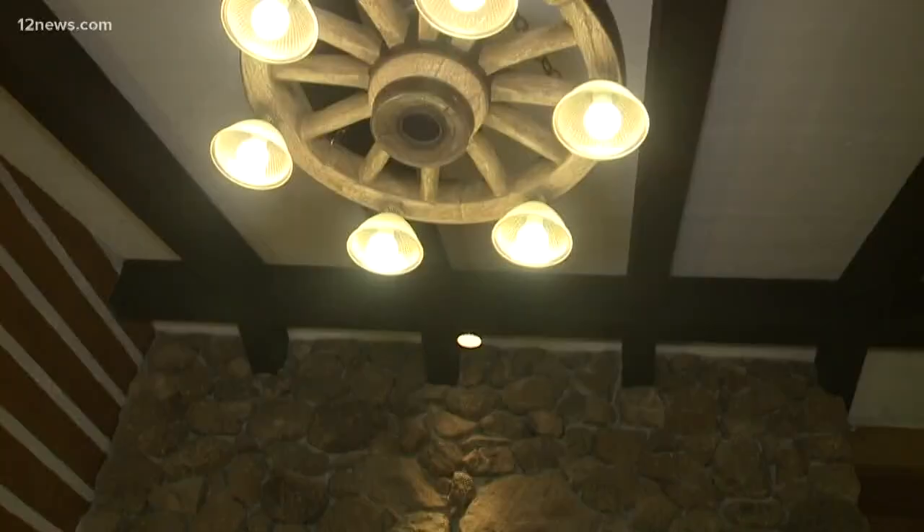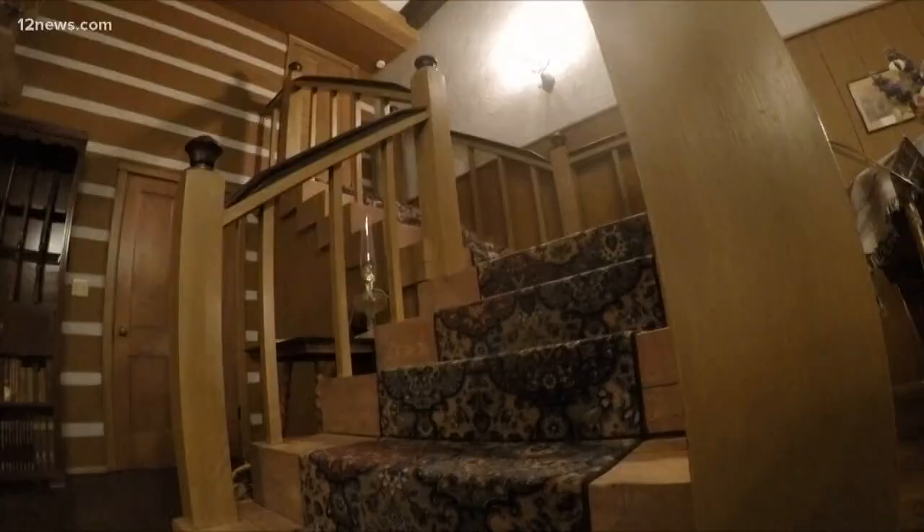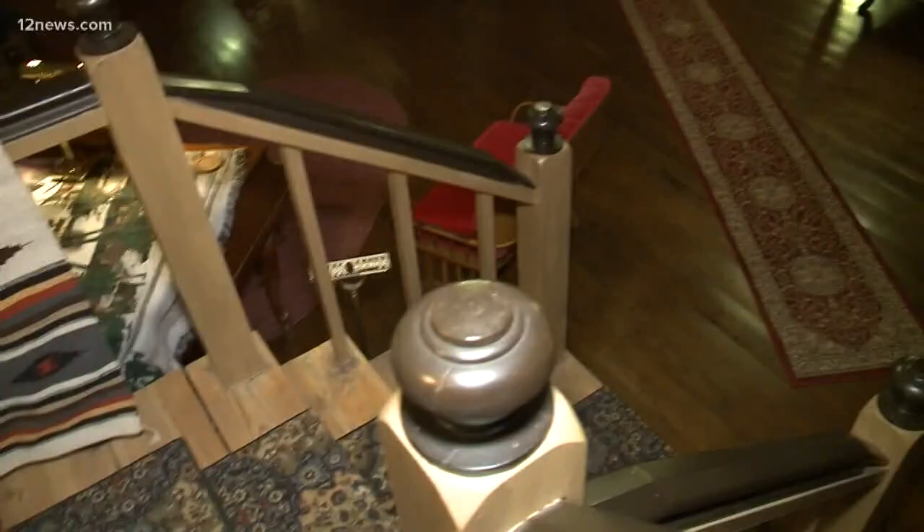My favorite part of this house is this wow-factor fireplace that you see when you first come in the front door, and that was the wow factor on the TV show as well.